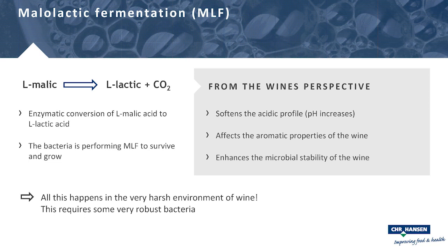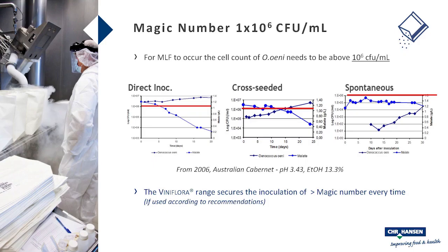All of this happens in the very harsh environment of wine, requiring robust bacteria in large numbers. We call the critical threshold the 'magic number': 1×10⁶ CFU/mL — that's the amount of Oenococcus cells needed before malolactic fermentation starts. An experiment from Australia in a Cabernet with pH 3.4 and ~13% ethanol demonstrated three approaches across three tanks: spontaneous fermentation, cross-seeding, and direct inoculation with a commercial culture.